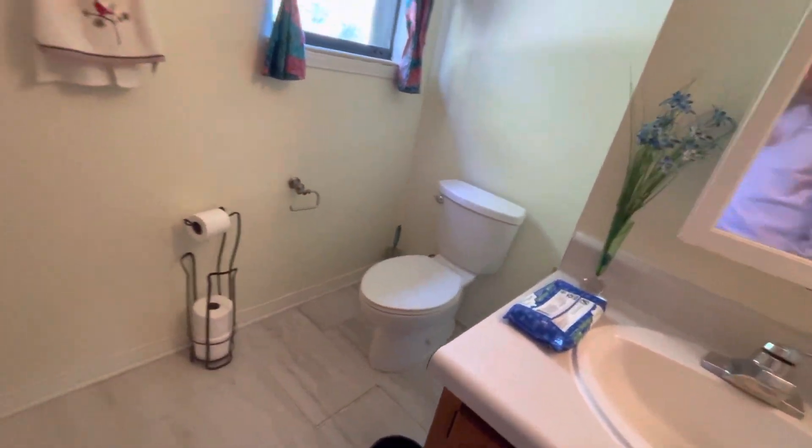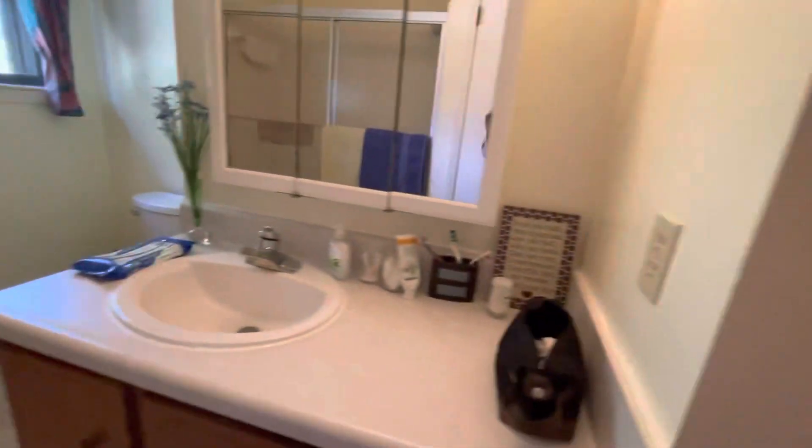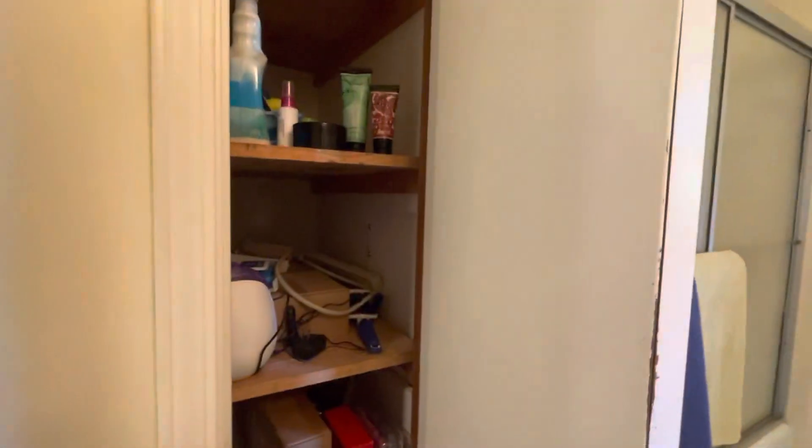This is one of the full bathrooms — toilet, tub, and shower. There are two closets in here, providing a lot of storage. That one's a deep closet — a really deep one.